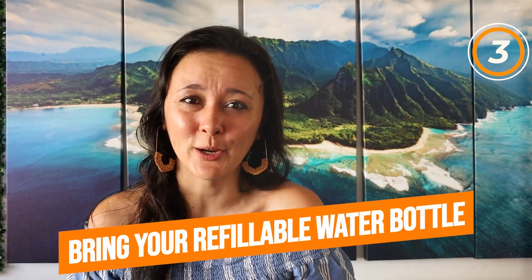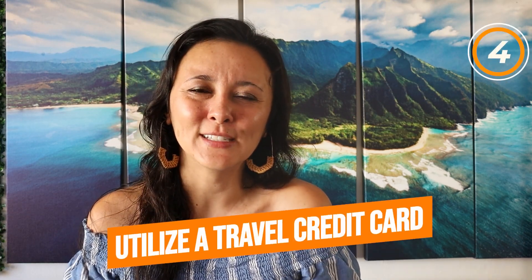Number three is to bring your refillable water bottle. While most hotels do have water fountains, quite a few have water refill stations where you can bring your own refillable water bottle to fill up for free. Not only does this reduce single-use plastics, but it's also free. Hawaii has high humidity and you should always be hydrating — it's a lot hotter here than in most other places and dehydration is a real thing. I usually carry a 22-ounce water bottle with a carabiner that clips right onto my purse and I can refill almost anywhere.